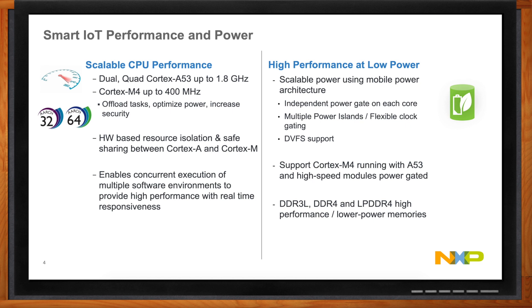Depending on your application, you could also want an auxiliary core doing real-time work — such as an M4 core running a real-time operating system — with the A53s off. You can shut everything down and do monitoring just on the M4, then turn everything else back on when needed. Also consider memory: DDR3L, DDR4, or LPDDR4 — your performance levels will dictate the requirement, so select an SOC that supports all of those interfaces.